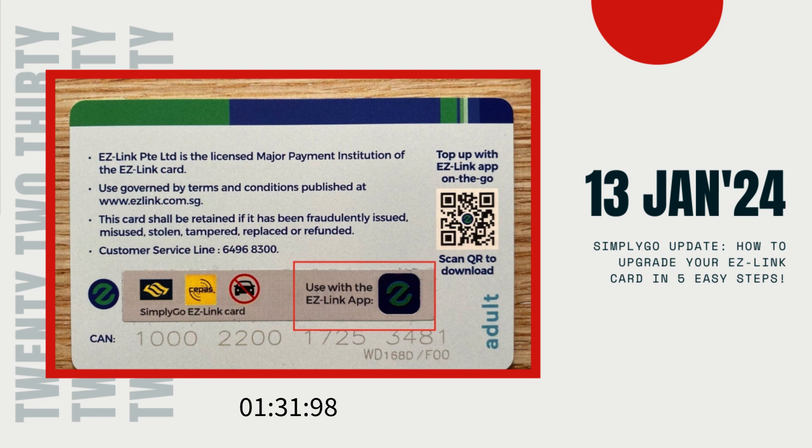If you're feeling fancy and want a brand new SimplyGo card, you can grab one at any SimplyGo ticket office located at selected MRT stations and bus interchanges.